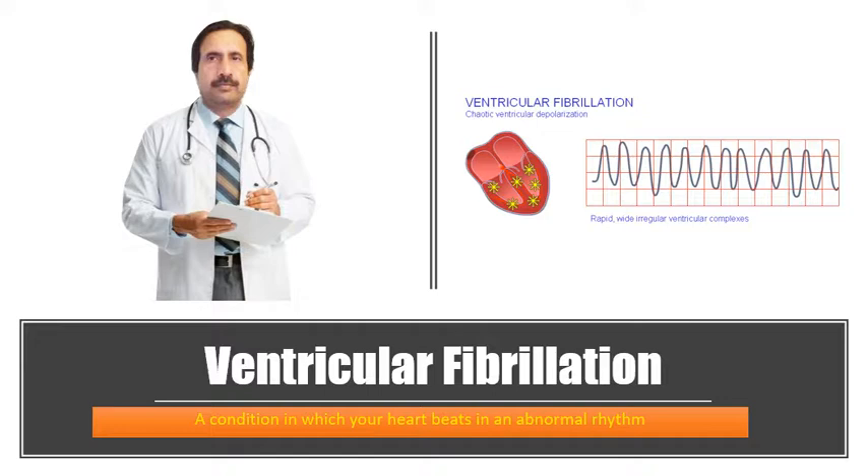Hello viewers, welcome to my channel. The topic is ventricular fibrillation, which is a condition in which the heart beats in an abnormal rhythm — it beats faster and the rhythm is irregular. Before starting, I'd like to request you to like, subscribe, and share these videos. If you need more information about any disease or medical condition, you can visit our website at www.diseasesandtreatment.com.